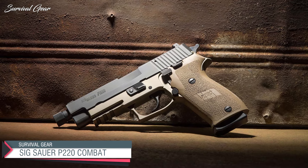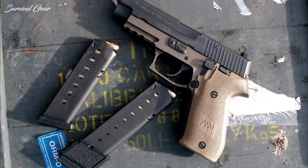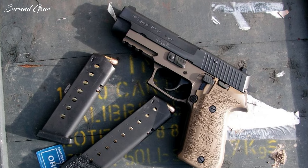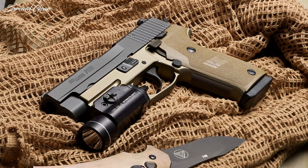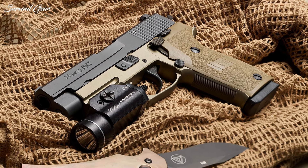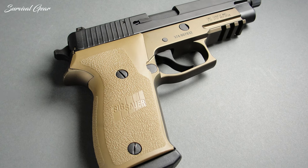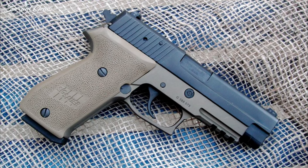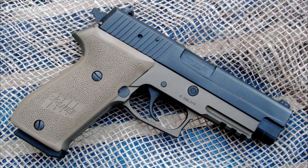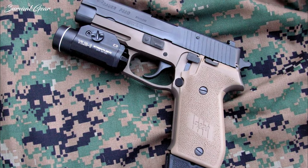Sig Sauer P220 Combat. The P220 Combat has a capacity of 8+1 rounds, which means the magazine is compliant right out of the box. This is one of the best .45 ACP pistols on the market today. It weighs in at a manageable 31 ounces with a barrel length of 4.4 inches. The frame is aluminum and the slide a nitro-coated stainless steel. The Picatinny rail allows you to add aftermarket accessories, and like the Glock, this gun disassembles easily with no tools to make maintenance and cleaning a breeze.